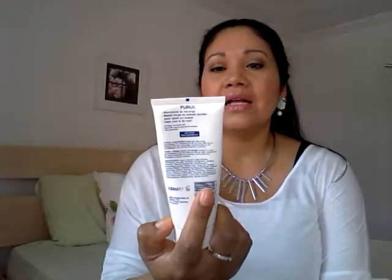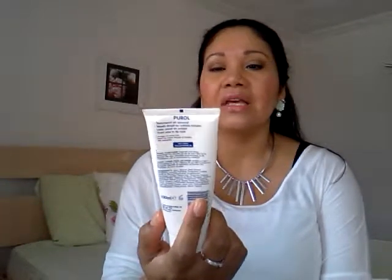On to the next item: the Purell hand cream. I use it every day — I keep it in my handbag. It's really protective, it moisturizes your hands and doesn't leave a film on them. Purell makes good products; I also use the lip balm from Purell, and that's also a great product. I love the Purell products.